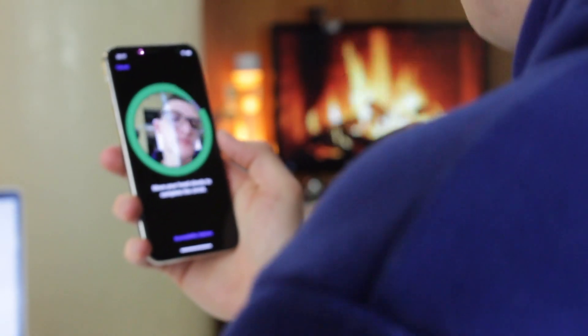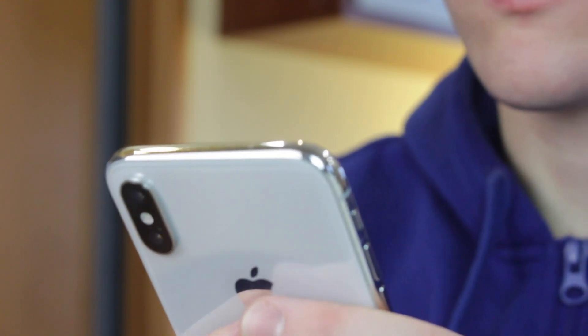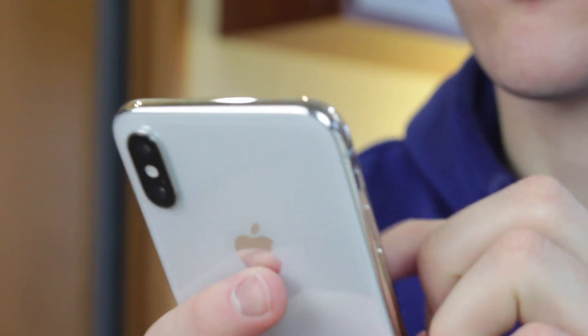Don't fret, as today we're going to share with you three of the easiest and most effective tips which will help you fix the iPhone asking for a digit passcode issue. Let's get started.